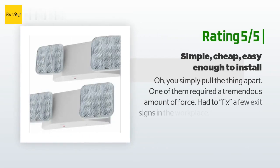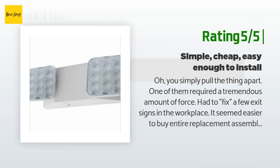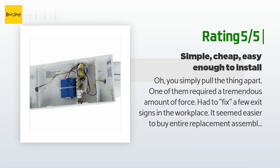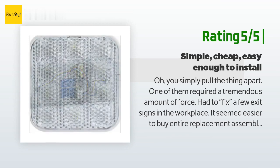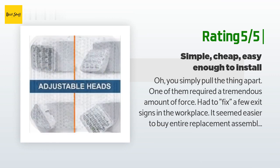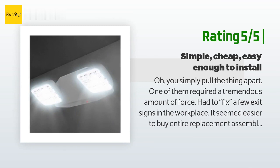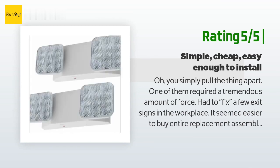In general, for the price these lights cannot be beat. They aren't the brightest but definitely sufficient as an emergency light. Another customer said: one of them required a tremendous amount of force to pull apart. Had to fix a few exit signs in the workplace — it seemed easier to buy entire replacement assemblies. These are cheap, sure, but fairly well made. I'm an electrical engineer.